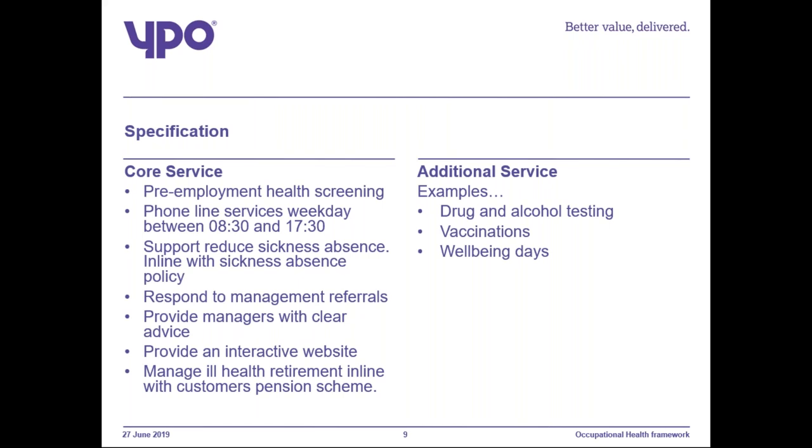Following referral, provide managers with written reports that enable them to effectively manage the employee and support a speedy return to work. Provide an interactive website with access to information, support and advice on a range of health topics. Optimise the use of IT, making use of technology for ease, speed and convenience — dealing with complex cases, for example video consultation. Bring innovation to the contract through innovative ways of working and tracking appointments with text notifications.